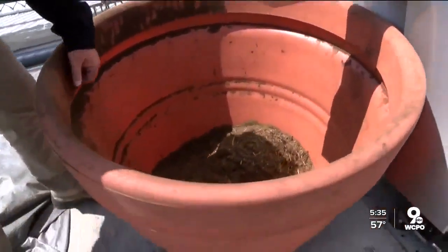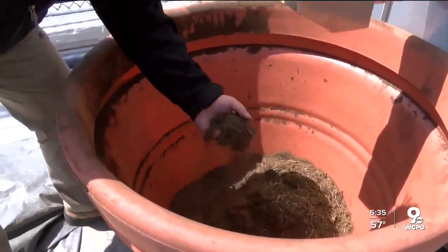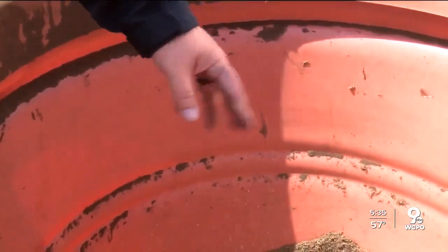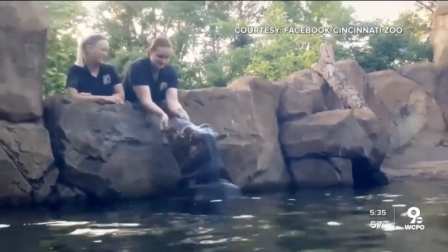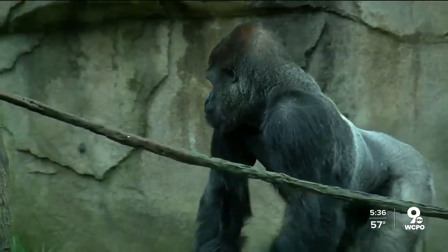The final product is called "Fiona-lizer." It's the unofficial name, but the Fiona fans will love it. That fertilizer will be used on their farm in Warren County that grows food for the zoo animals.